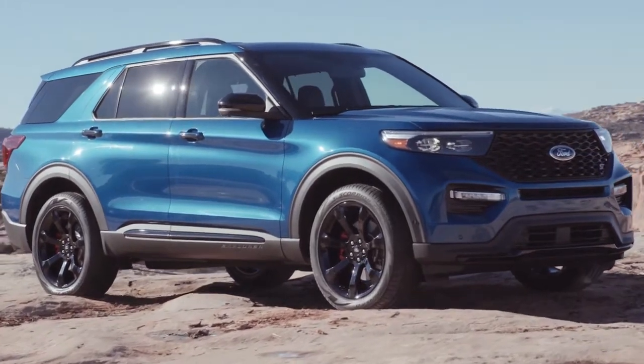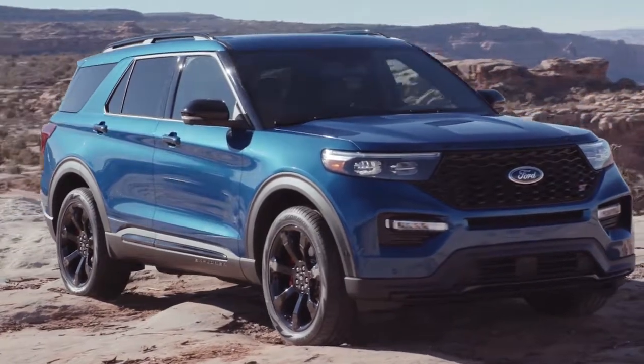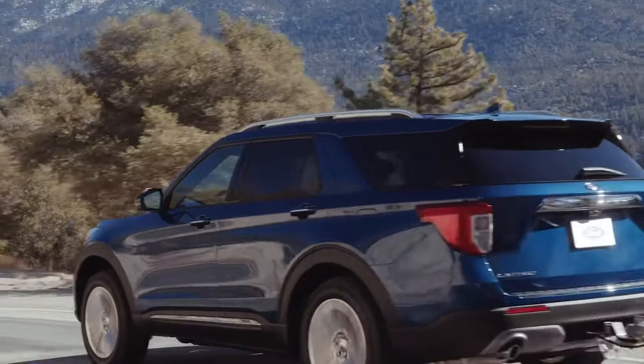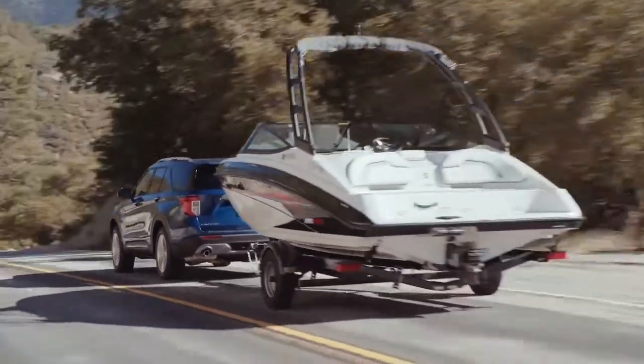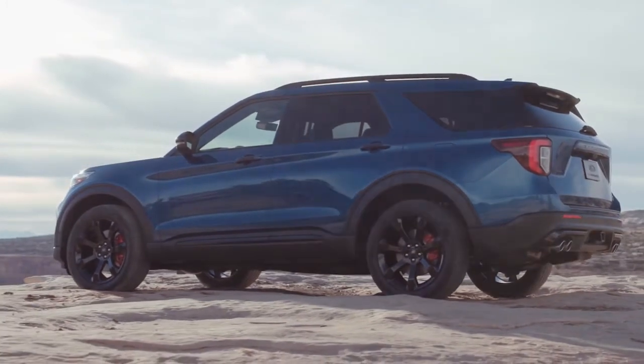The Ford Explorer helps you make the most of your next big adventure, with the addition of an all-new rear-wheel driving platform and your choice between four powerful engines. And with the ability to tow up to 5,600 pounds when properly equipped, the Explorer won't be slowed down, not even with a hefty camper in tow.